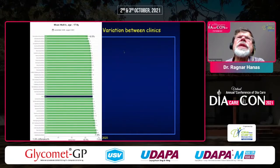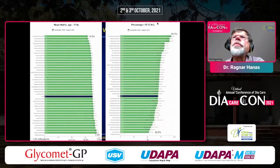What about variation between clinics? This is taken from the open internet, so any patient can look at it, with all clinics named. HbA1c for the clinics varies between 6.5% and 7.5% — only a 1% difference. But if we look at the percentage below 7.4% or 7.5%, it actually varies much more — from over 90% down to around 50%. So there is still a lot to do.